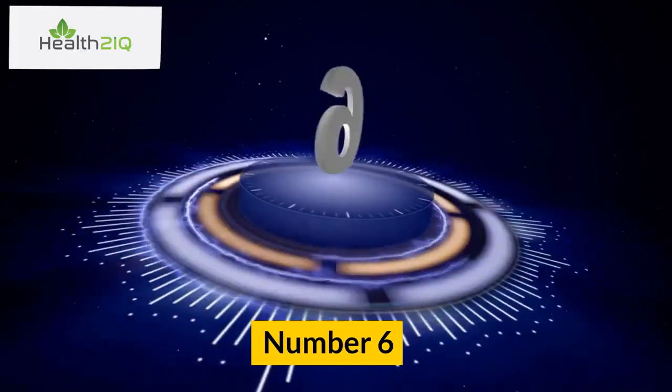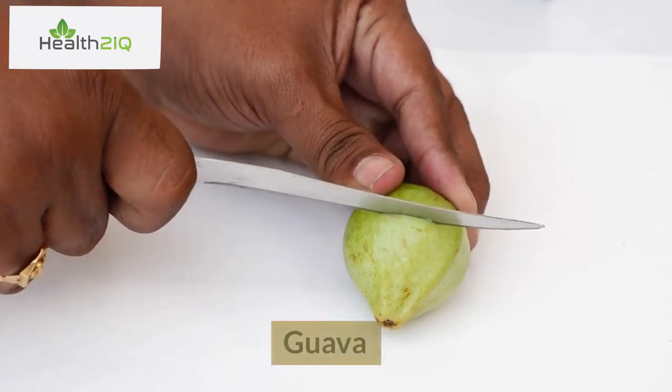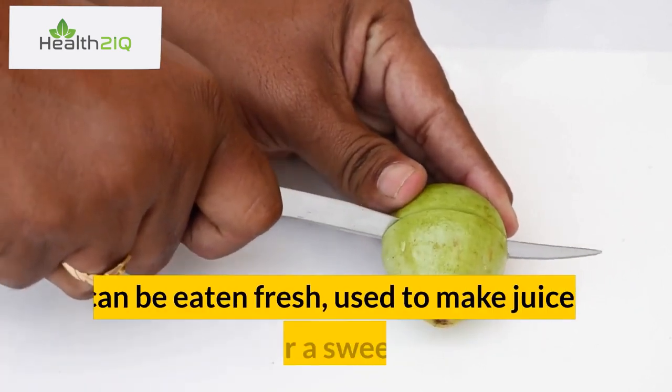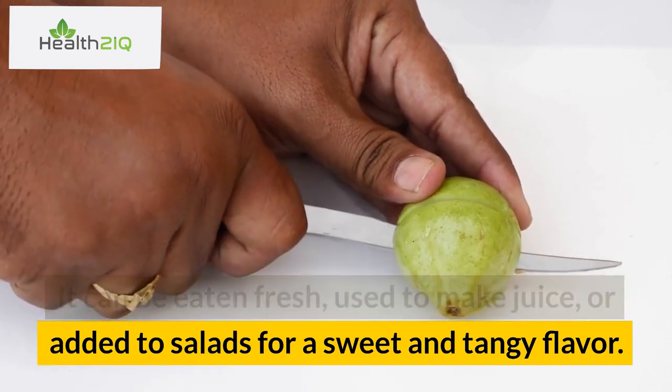Number 6: Guava. This tropical fruit is high in antioxidants and vitamin C. It can be eaten fresh, used to make juice, or added to salads for a sweet and tangy flavor.